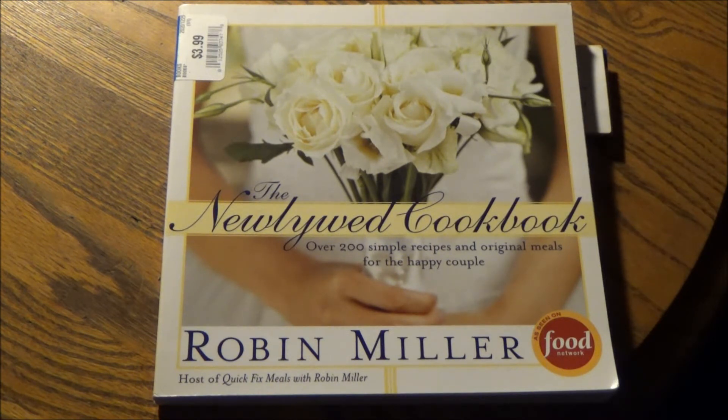And I think this is just a cookbook to help out with that. This is the Newlywed Cookbook, authored by the host of Quick Fix Meals on the Food Network, Robin Miller. Over 200 simple recipes and original meals for a happy couple. This was purchased for $3.99. And for the record, when I posted the haul that this item was featured in on Instagram, Robin Miller said herself, 'That's fantastic.' We're making a difference around here, folks.